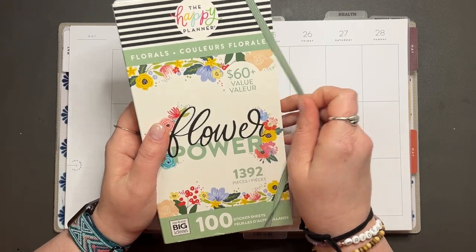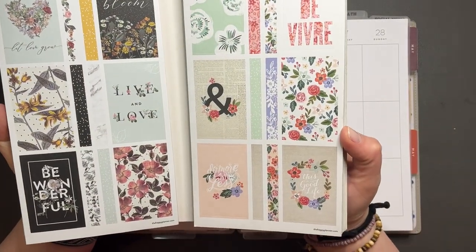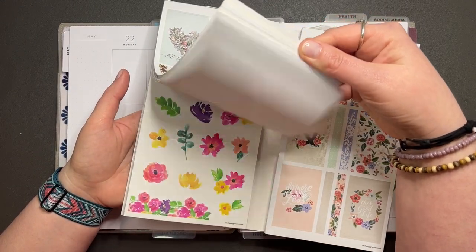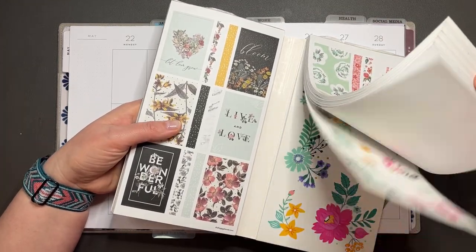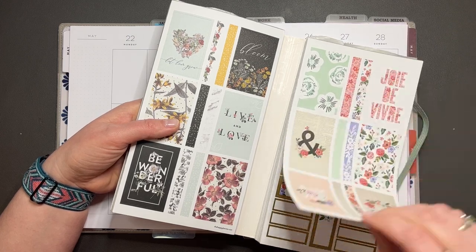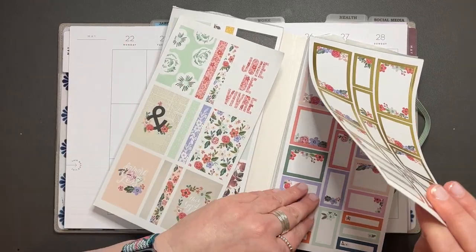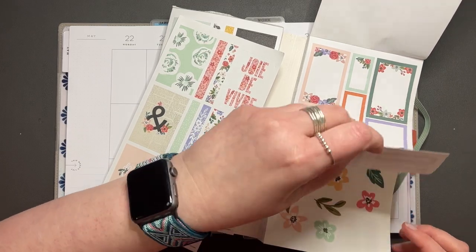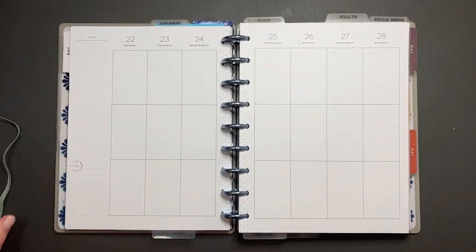I'm going to be using the Flower Power Mega Sticker Book for this week. I haven't really quite figured out which ones I want to use yet — I don't know if I want to use the dark ones or what. I kind of want to use this page because I've already used the first page of it, and maybe this page of the stickers. There are some florals in here so I think I want to use this page as my base.